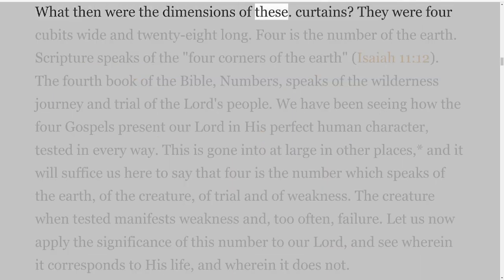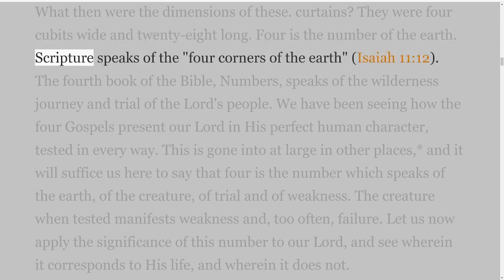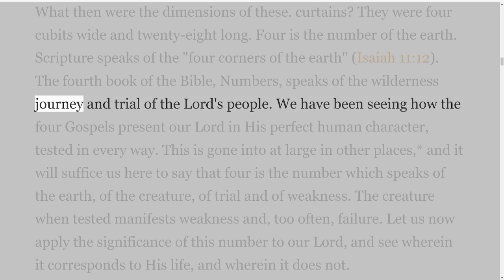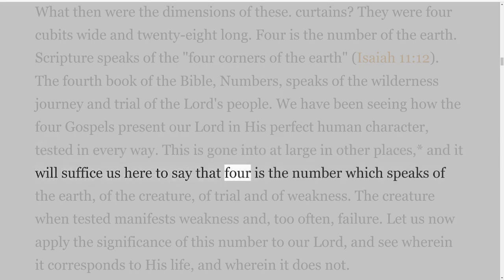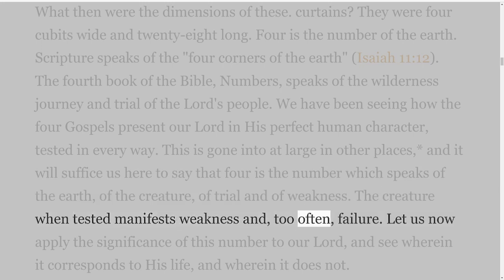What then were the dimensions of these curtains? They were four cubits wide and twenty-eight long. Four is the number of the earth. Scripture speaks of the four corners of the earth, Isaiah 11 verse 12. The fourth book of the Bible, Numbers, speaks of the wilderness journey and trial of the Lord's people. We have been seeing how the four gospels present our Lord in His perfect human character, tested in every way. Four is the number which speaks of the earth, of the creature, of trial and of weakness. The creature when tested manifests weakness and, too often, failure.